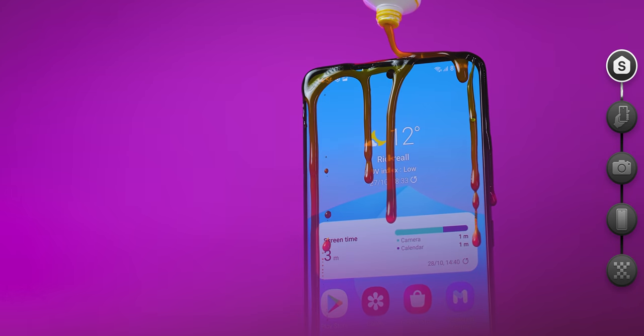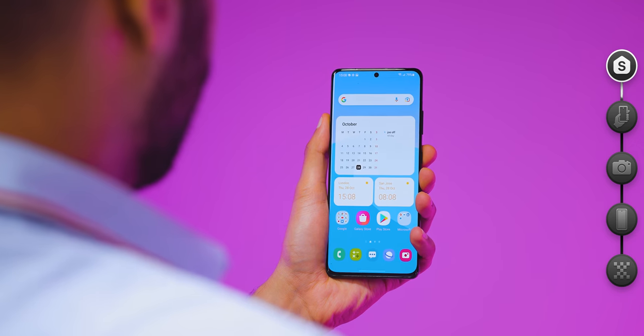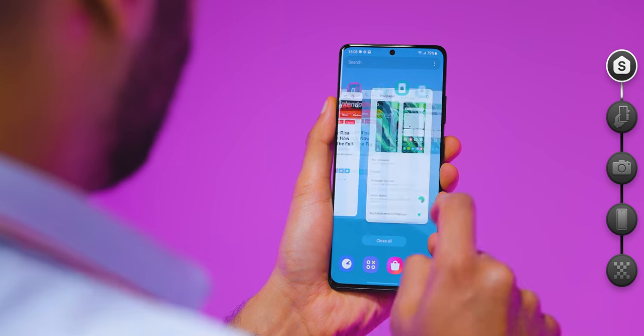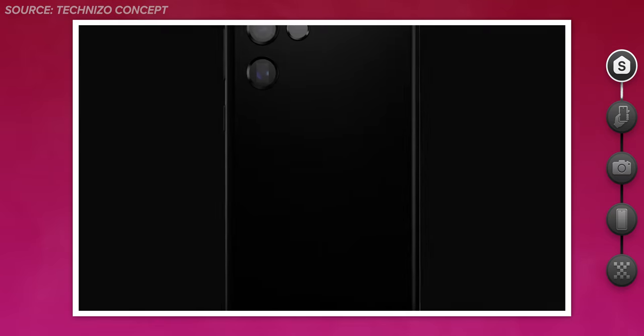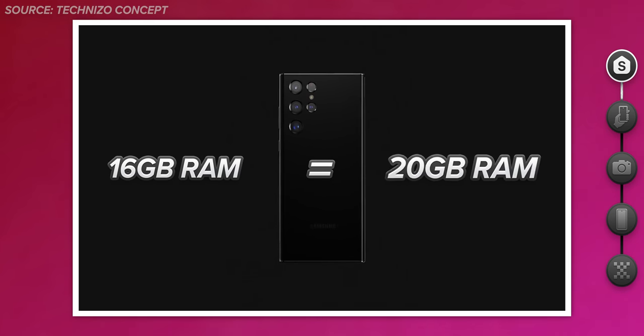As a final icing on the cake, One UI 4 also brings a new feature called RAM Plus, which can repurpose 4GB of internal memory as extra RAM. Meaning that if the S22 Ultra comes with a 16GB RAM option, you will have the equivalent of 20GB of RAM. You probably won't need it, but it's there in case you do.